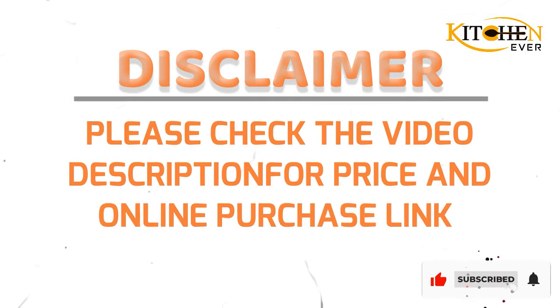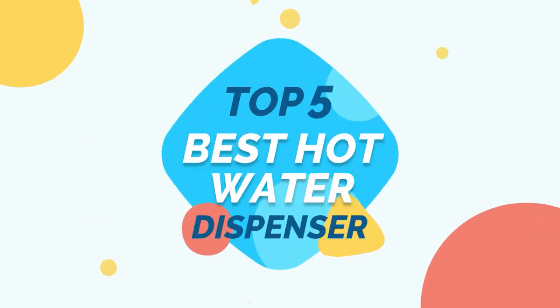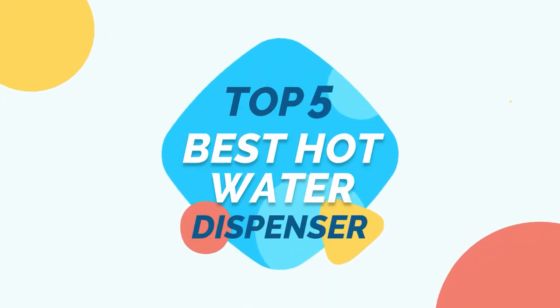Please see the product link provided below the description for more information. Please subscribe to our YouTube channel for more information. Kitchen ever-present top 5 best hot water dispenser. Let's get started.